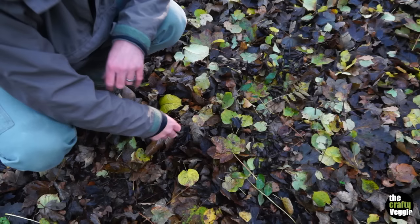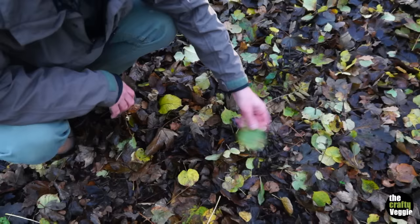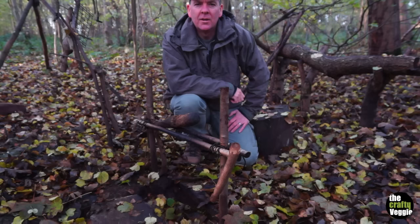It sounds obvious, but you can learn a lot from looking down at the floor of the leaves — what trees are in the wood: sycamore, ash, lime, elm, even oak. There's not an oak tree close to the camp but there are a few around the wood, and you can tell what trees you've got just by looking down.